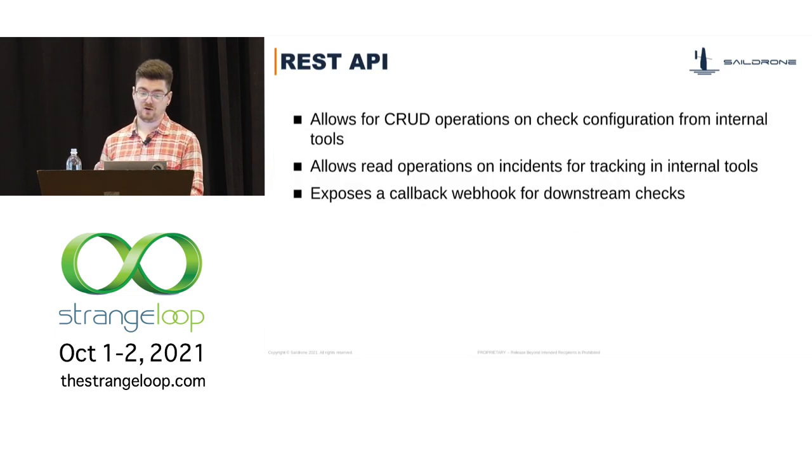Sonar has a REST API. While Sonar is not primarily a web service, we bolted one onto it. This API allows us to perform CRUD operations on check configurations from our internal tools, read operations on incidents for viewing and visualization, and provides a callback webhook that downstream checks can use to send their check results back.